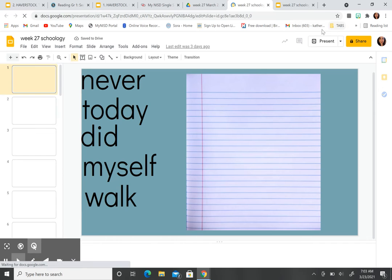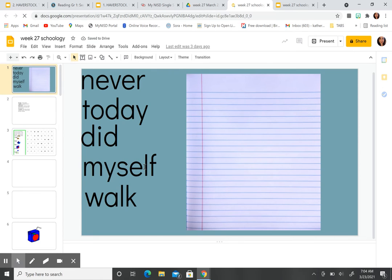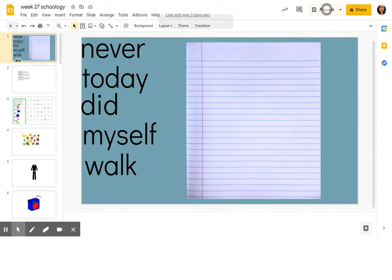Hey boys and girls, today you are going to be practicing your words and you're going to be doing stair-step words. You're going to need your journal or a piece of paper and a pencil. Go ahead and grab those things, and when you're ready we can get started — you can click pause and start when you're ready.